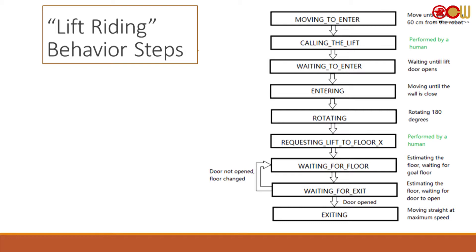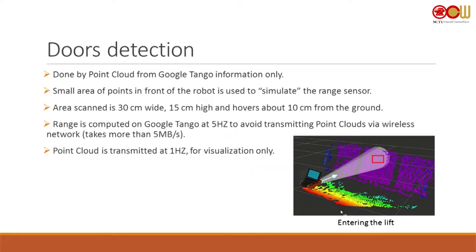It's a pretty linear behavior with only one branch. It just needs to move to the 'enter' state — somebody needs to call the lift, then the robot waits to enter, entering, rotates, starts to monitor the floor, and after that when it arrives at its floor: if the doors are open it will exit, if not it will go back to monitoring the floor.